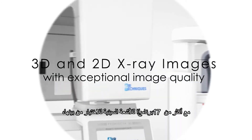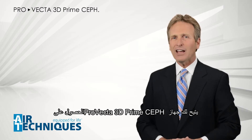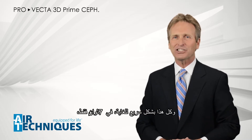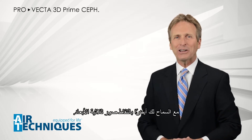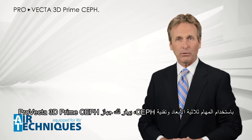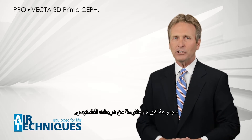With more than 17 x-ray programs to choose from, ProVecta 3D Prime Ceph allows you to acquire the right image for your patient with ease — and all that extremely fast. In just 7 seconds, while also allowing you to acquire images in 3D. Using the 3D and Ceph functionalities, the ProVecta 3D Prime Ceph offers you a great variety of diagnostic volumes.